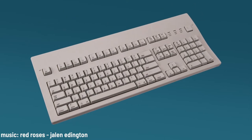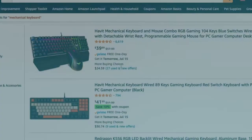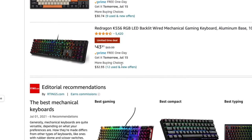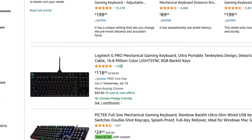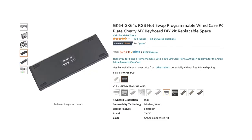That keyboard on your desk might not be that important to you, but to computer enthusiasts, the keyboard is a very personal and important piece of tech. There's a huge market ranging from affordable pre-built to fully customizable DIY kits.